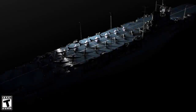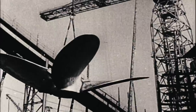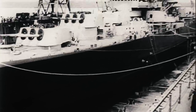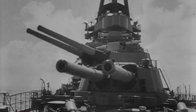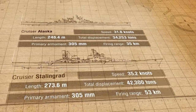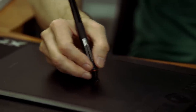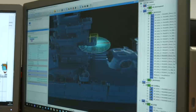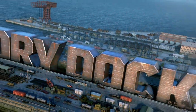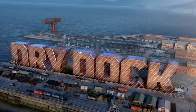Some were destroyed in battle. Others weren't completed. Some are laid up and can only dream about battles. But now they're getting a new lease of life. We recreate ships accurately according to their historical blueprints and send them into battle. World of Warships Dry Dock.